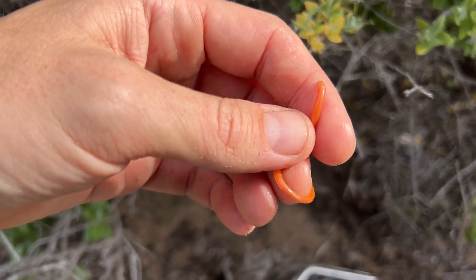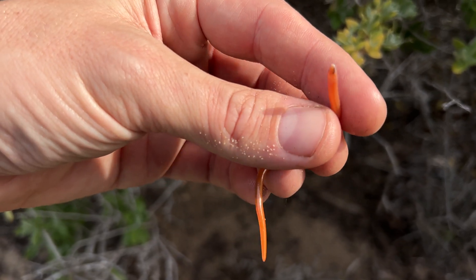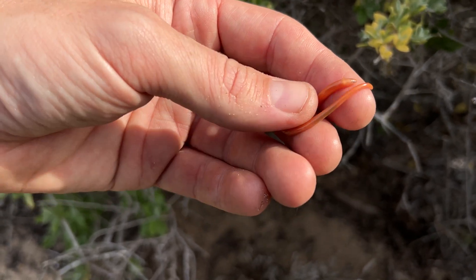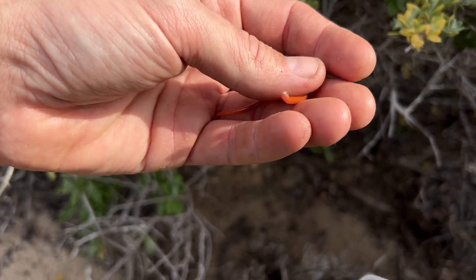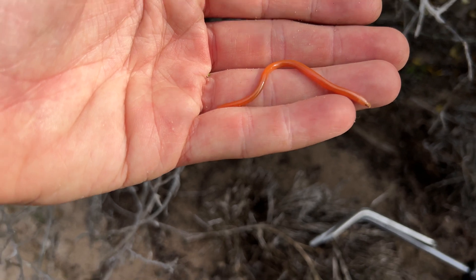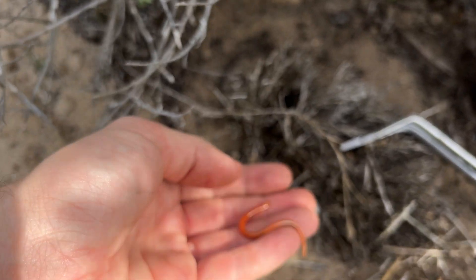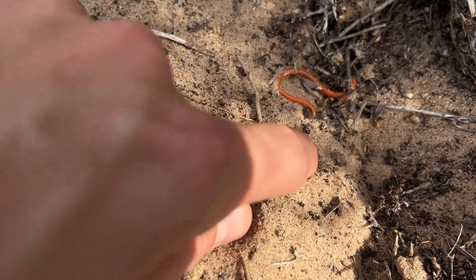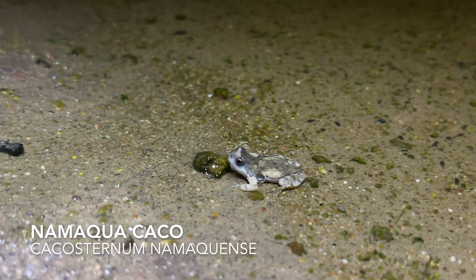I was just scratching at the bottom of the bush and found another Aconteus littoralis — the coastal dwarf burying skink. Again, not the species we're looking for, so this guy can go back into the sand. Watch him sort of disappear. Incredible how quickly they move and just vanish.